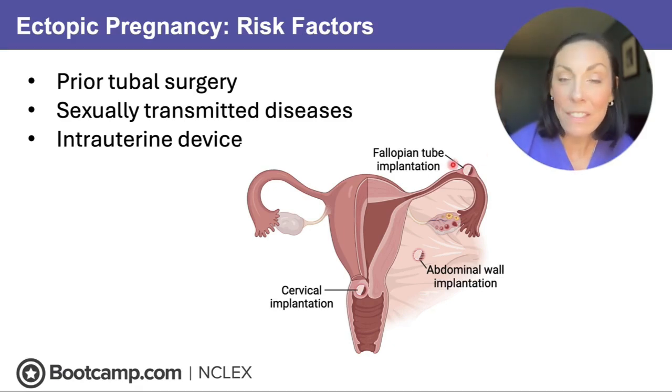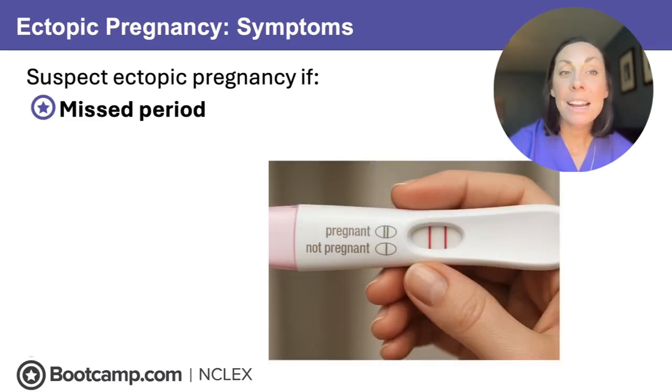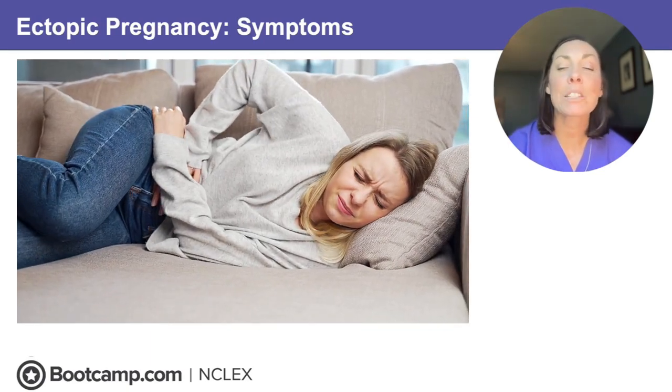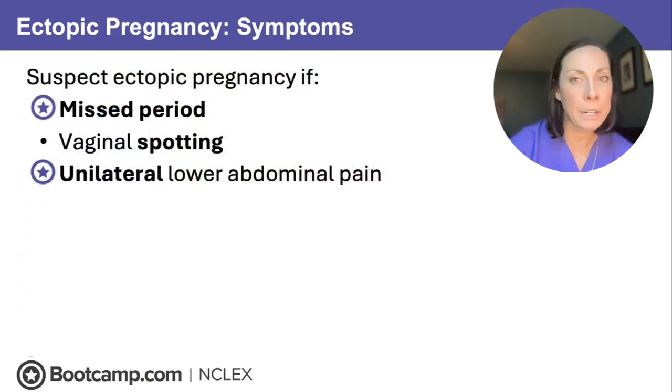Remember, it's most commonly found in the fallopian tube. Your client is going to show up with a missed period, then likely have a positive pregnancy test followed by some vaginal spotting. The client will then experience unilateral lower abdominal pain. This is an NCLEX red flag for ectopic pregnancy: missed period, positive pregnancy test, and unilateral lower abdominal pain — because that tube is getting stretched and has no room to expand.